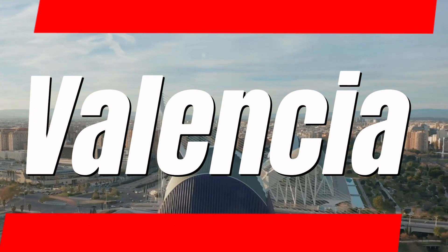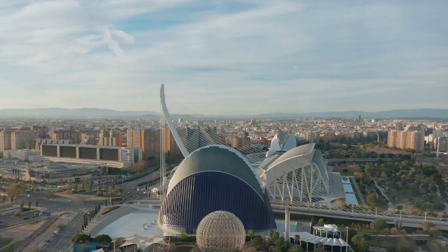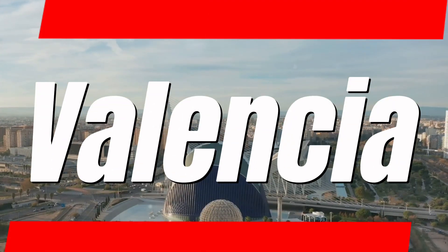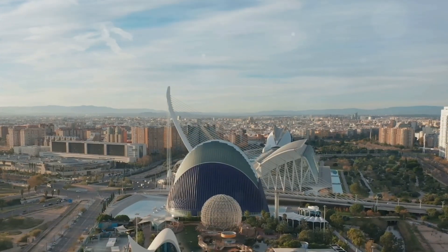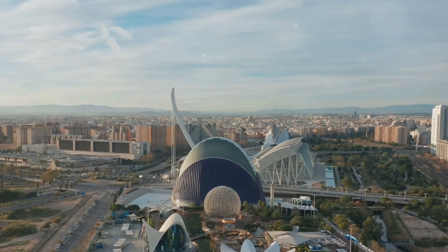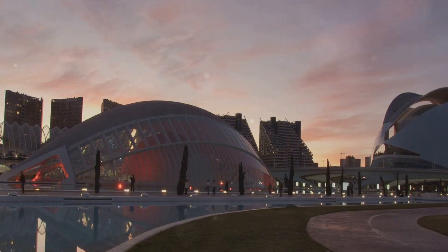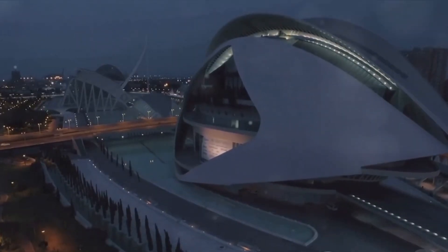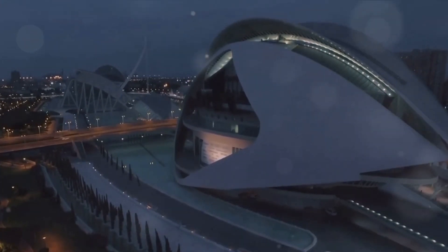Imagine a place where the sun shines brighter, the oranges taste sweeter, and the architecture leaves you breathless. Welcome to Valencia, Spain's hidden gem. Nestled on the sun-drenched east coast, Valencia is a vibrant blend of old and new. Ancient gothic cathedrals rub shoulders with futuristic architectural wonders, painting a picture of a city that embraces its past while looking forward to the future.